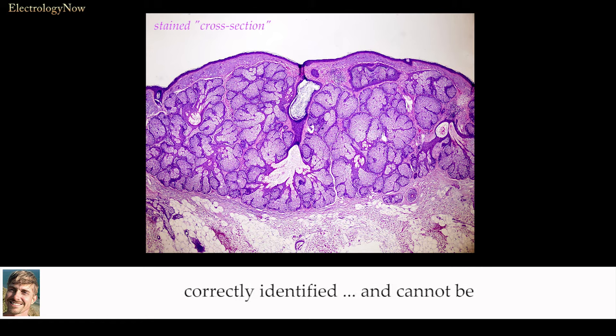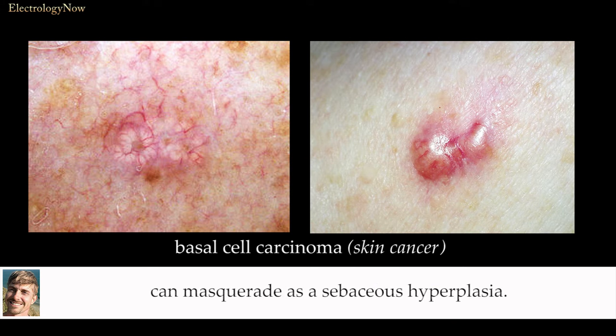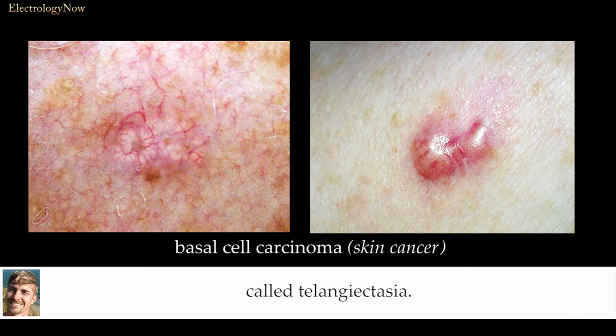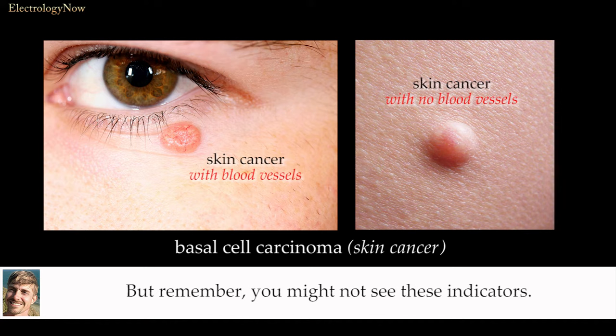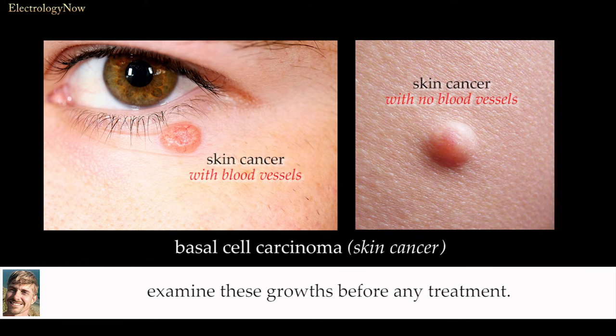The lesion must first be correctly identified, and cannot be diagnosed by an electrologist or beautician — only a dermatologist or physician can make the determination. As you see by these photos, a basal cell carcinoma can masquerade as a sebaceous hyperplasia. However, there is usually one outstanding visual feature: the basal cell usually contains tiny blood vessels called telangiectasia. Like most cancers, the malignant cells call forth blood vessels in a growth process called angiogenesis. But remember, you might not see these indicators. Thus, the importance of having a physician examine these growths before any treatment.